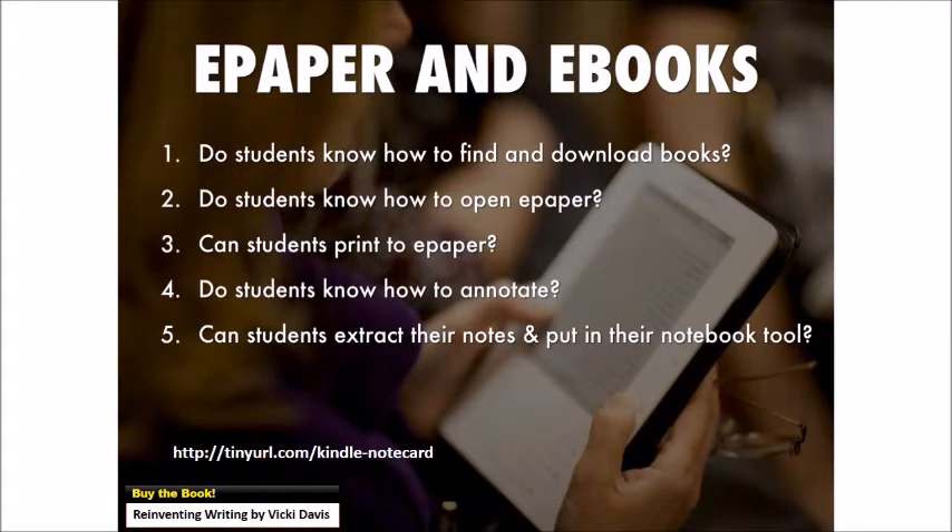There are five things students really need to know. Do they know how to find and download books? Do they know how to open e-paper? Can they print to e-paper no matter what document they're in? Do they know how to annotate, and can they take those notes out of their e-book or e-paper and put them into their notebook tools so they can be used later?